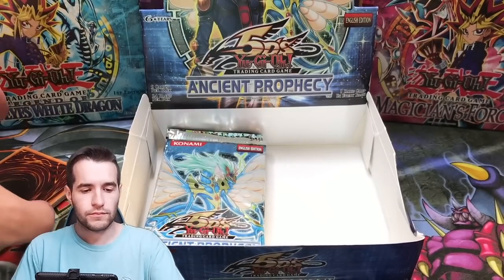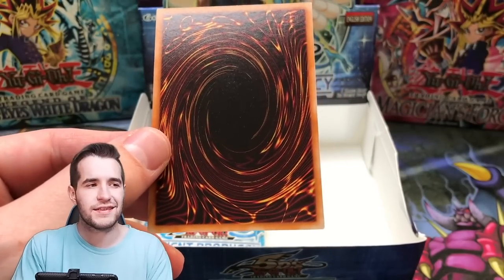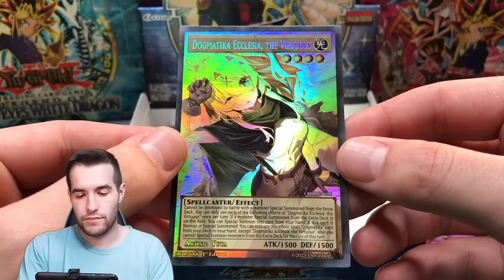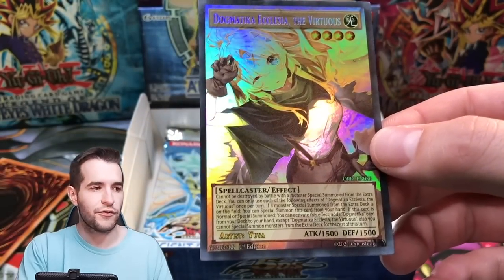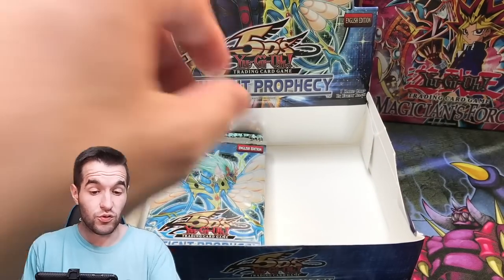Let's go to another Orica. We said Exodia — we can't say that again, gotta say something else. How about a Toon Pecanio Moth? No — that's Ecclesia the Virtuous. That's definitely not a Pecanio Moth. We're looking for Pecanio Moth. Cool too, I guess.